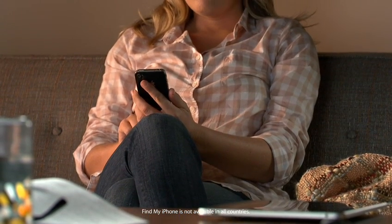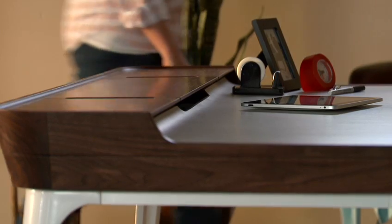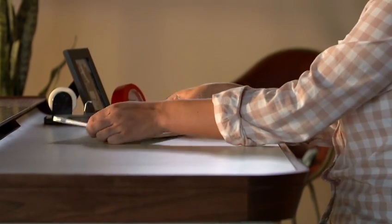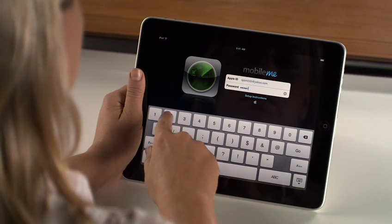With the iOS 4.2 software update, the Find My iPhone feature automatically becomes part of your device. All you have to do is set it up, which just takes a few simple steps. Then, when you want to locate your device, you can either sign in to me.com from any computer, or you can use the Find My iPhone app from one of your other devices. It's a free download from the App Store.